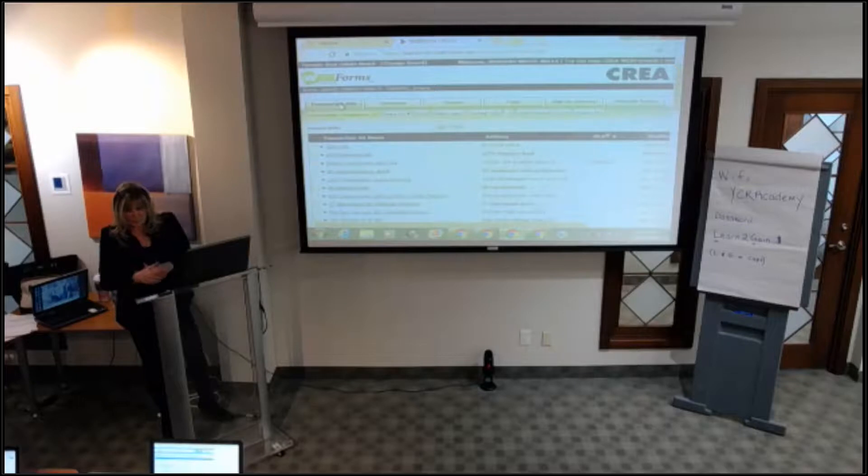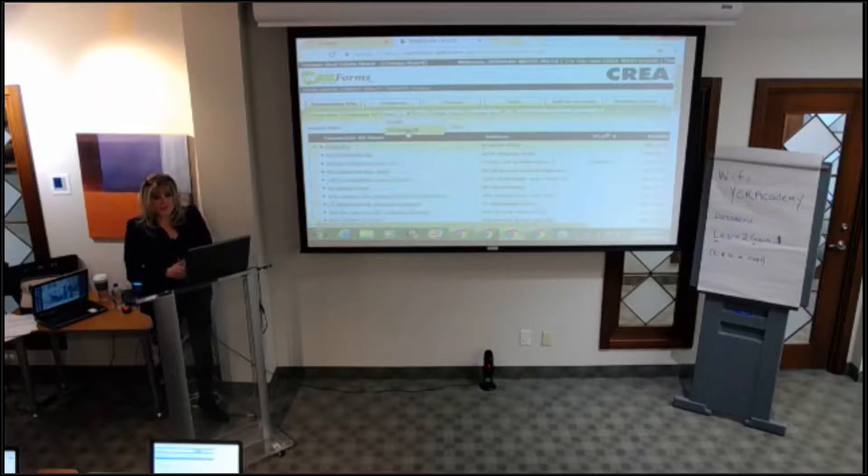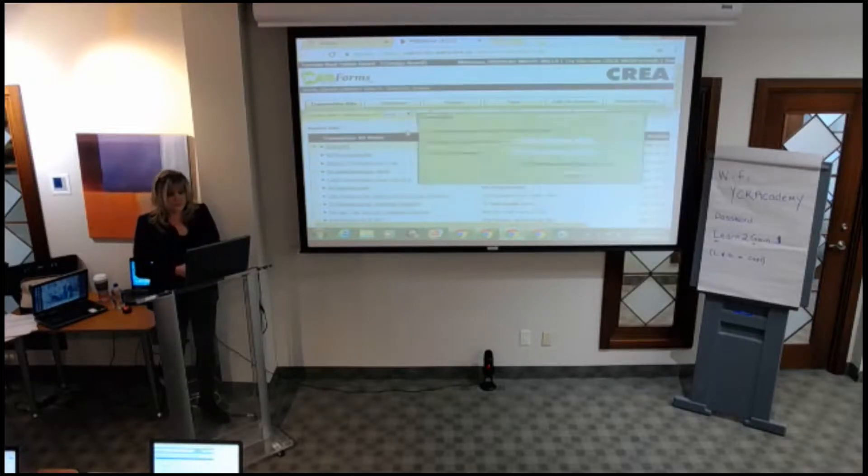If you're using web forms, step one says you can either go to the home page of the board to get into web forms, or you can go to Realtor Web Forms directly. You go into your transaction kits, highlight the kit you're going to work on, then click the 'Send To' button — it's a dropdown — and you're going to send it to DocuSign.